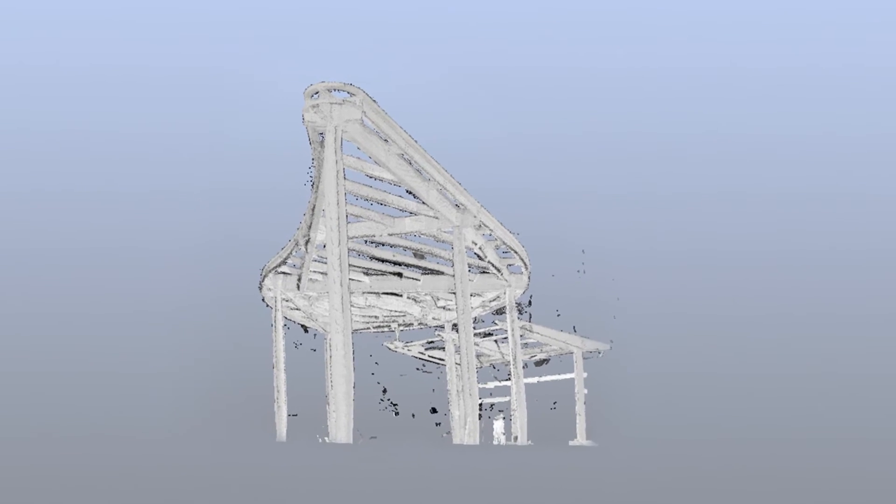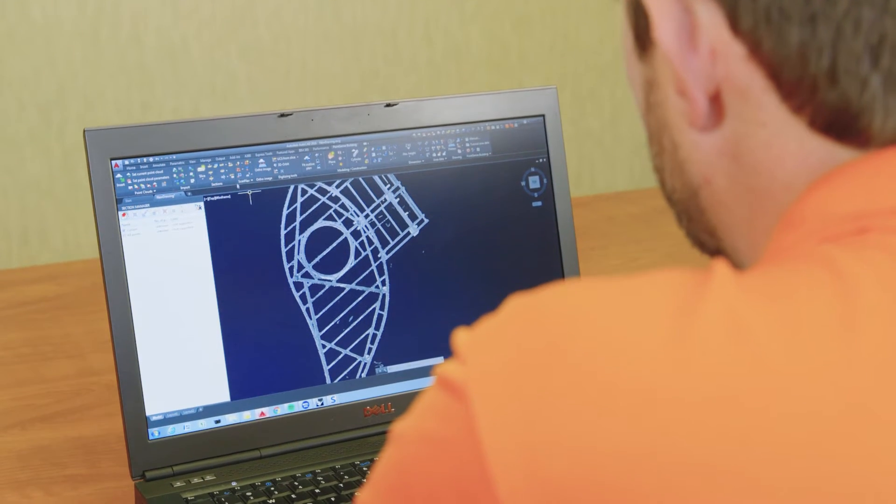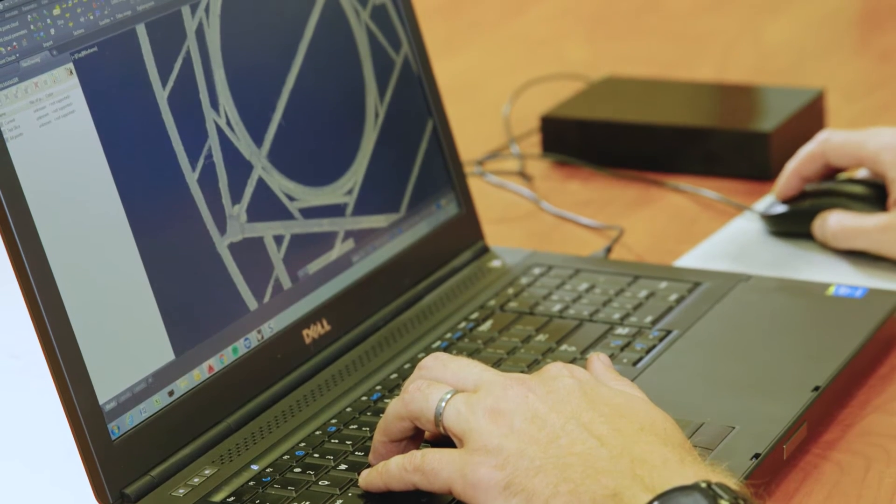This technology allows us to capture all angles of the structure in order to take the information back to the office, dissect it, and take out the field dimensions as-built conditions.